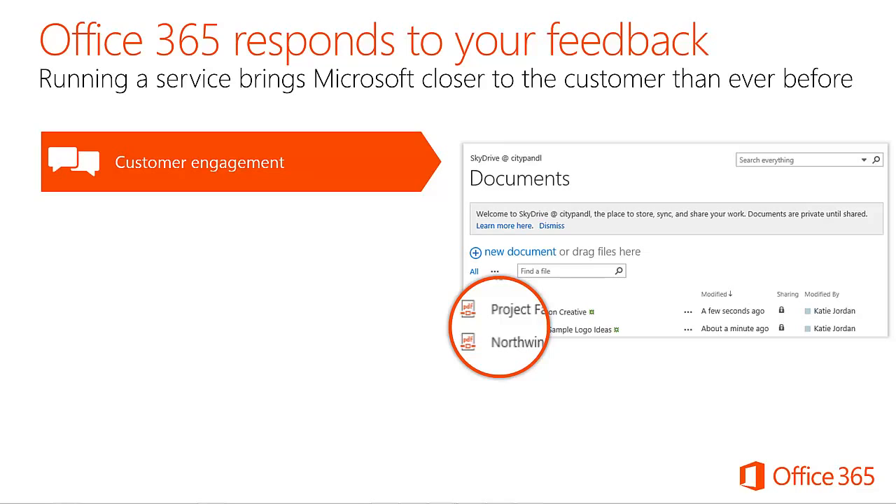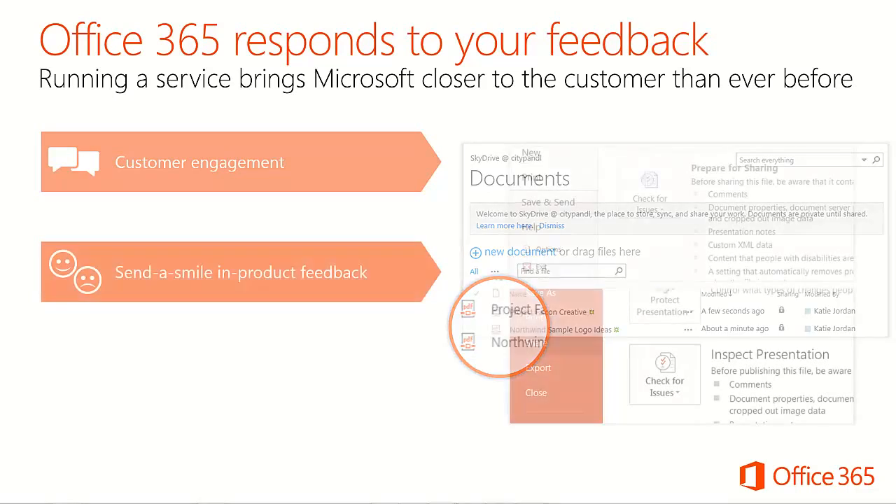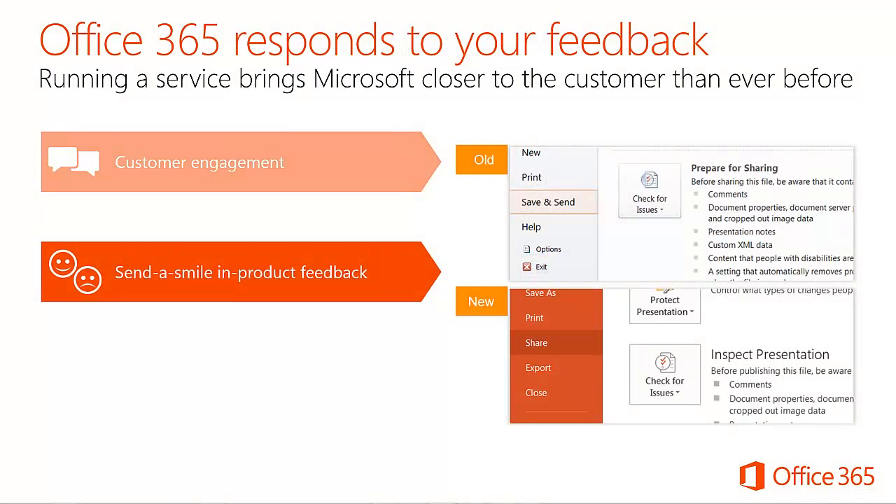A feature often cited through these channels was native PDF support in SharePoint. This update was shipped about eight months after the service launched and added PDF file extension recognition and in-browser viewing with the Adobe Reader plugin. First introduced during the Office 2010 public preview, the Send a Smile program gives users a quick in-product way to share thoughts and a screenshot directly with Office Engineering. An example where customer feedback led to a direct UI change is the new Sharing tab in Backstage, which used to be Save and Send in 2010.